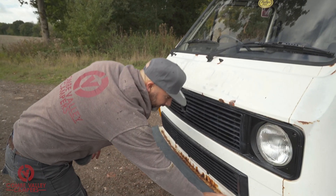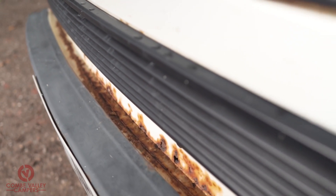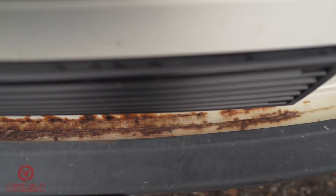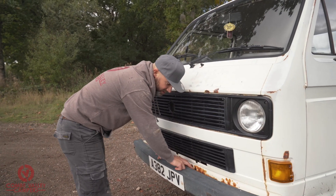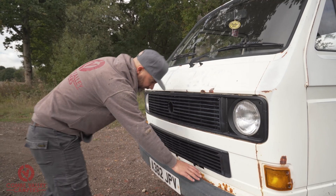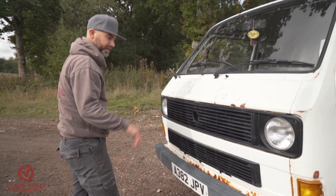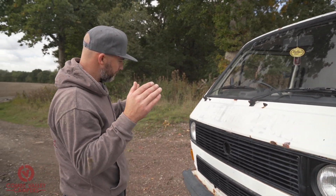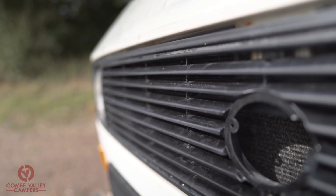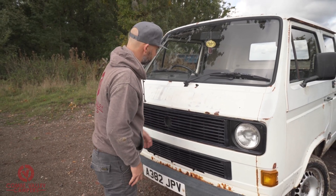Along the bottom lip here, it's a very prone place for these vehicles to go rusty and have rot. When VW made them, they effectively made a trench for all of the water and dirt to sit in. They don't get washed very often and then they start to rot from the bottom, or even from the inside out. Badges are missing on the front grille - not a huge deal, but the grille needs sorting out as well.